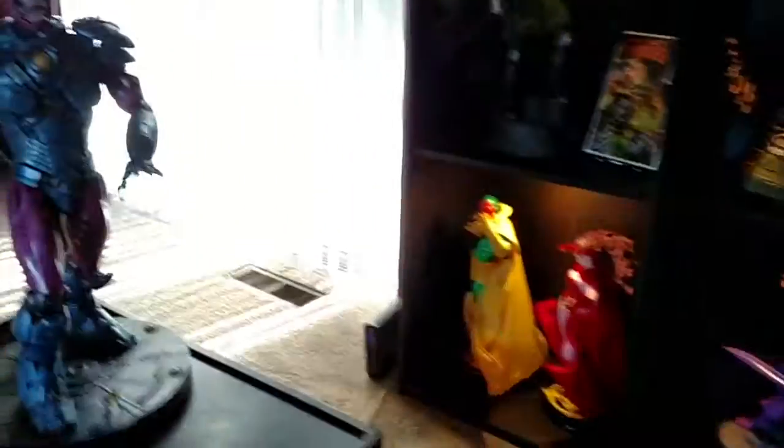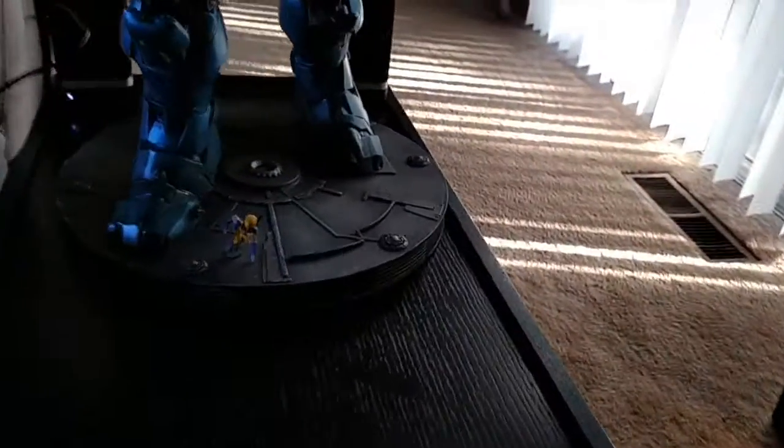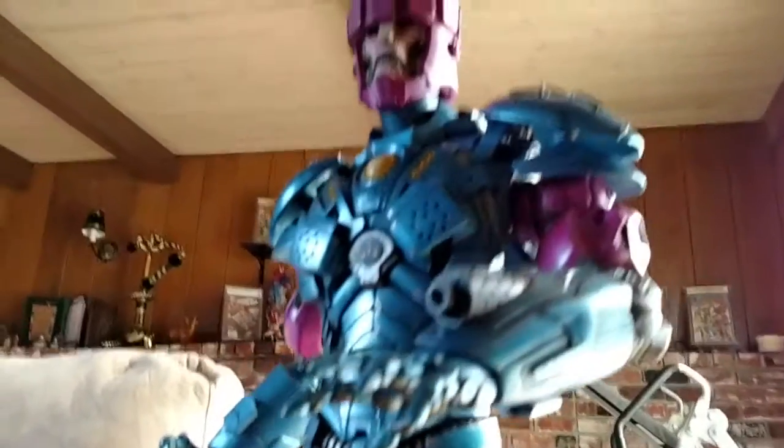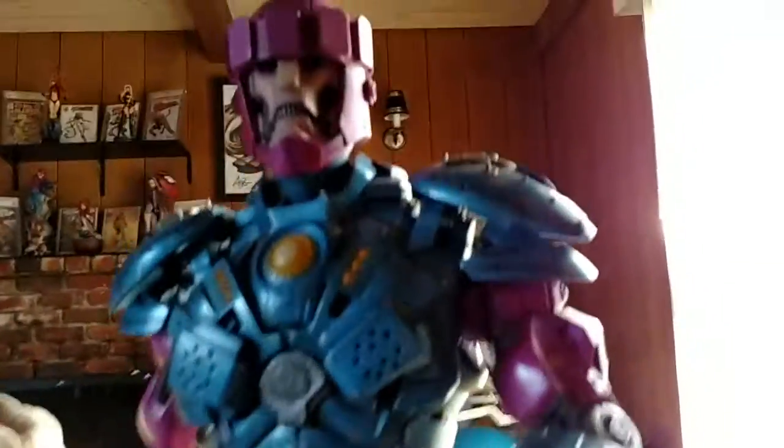Alright, and I think I did forget one more statue — the Sentinel. Yup, there's a little Wolverine right there. This is the Sentinel statue. Boom.